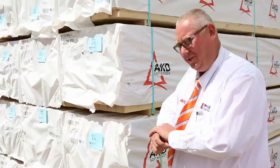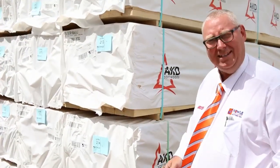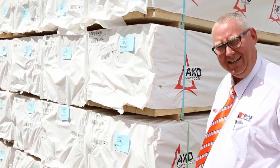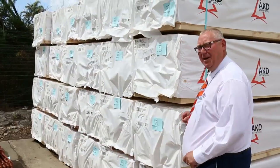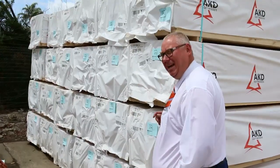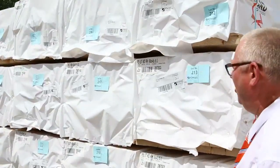G'day, Michael from Fawsier once again for the Tuesday afternoon preview for tomorrow's auction, Wednesday the 17th of February 2016. We've got a fantastic auction for you tomorrow. We'll start down the back of the yard, make our way all the way through, and give you a quick preview of it all.